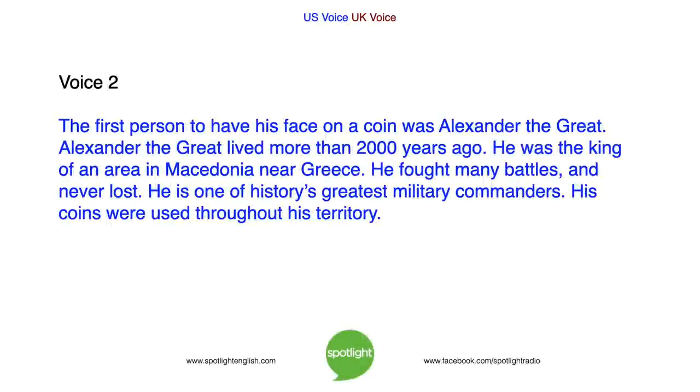The first person to have his face on a coin was Alexander the Great. Alexander the Great lived more than 2,000 years ago. He was the king of an area in Macedonia, near Greece. He fought many battles and never lost. He is one of history's greatest military commanders. His coins were used throughout his territory.